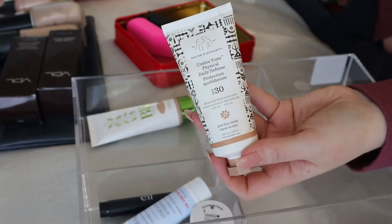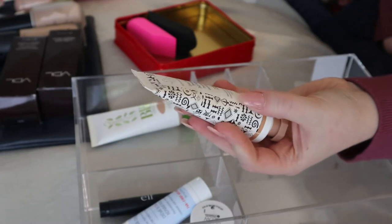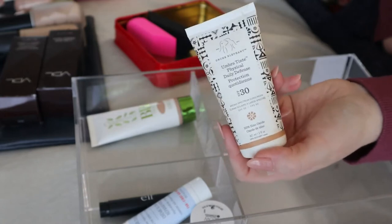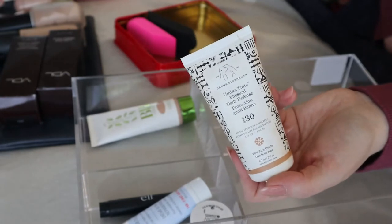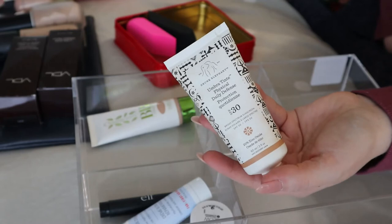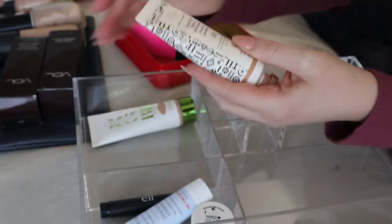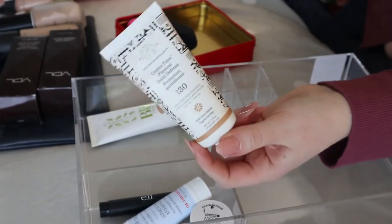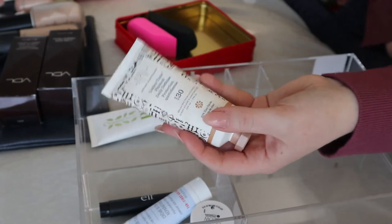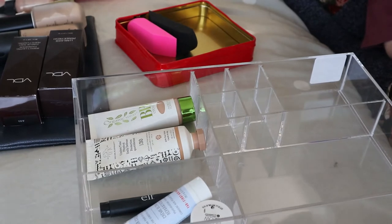This is another favorite travel product — the Drunk Elephant Umbra Tint Physical Daily Defense SPF 30. It has a tint so I use it almost like a foundation, even though the tint is really sheer. It gives a nice bronzy glow and I really like it. I use it all year round, not just when I travel, because you should always be wearing SPF. UV rays are around all year.